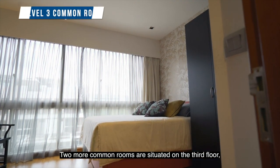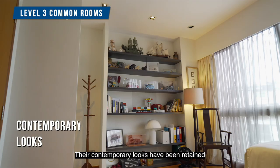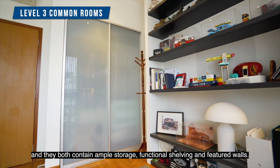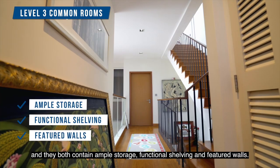Two more common rooms are situated on the third floor, each with adjoining bathrooms. The contemporary looks have been retained from the original show unit design, and they both contain ample storage, functional shelving, and feature walls.